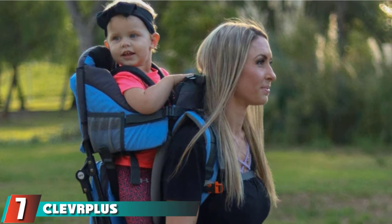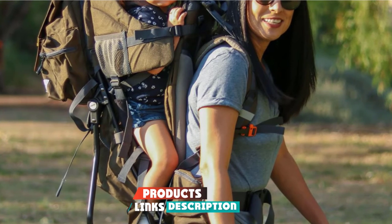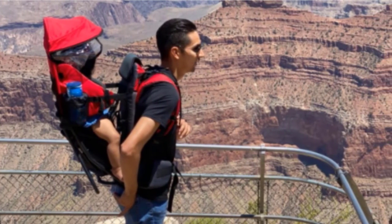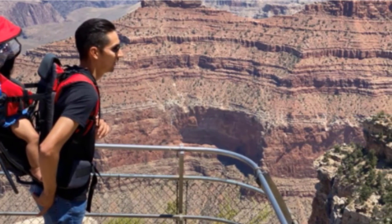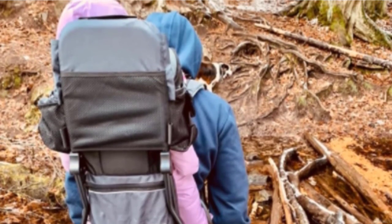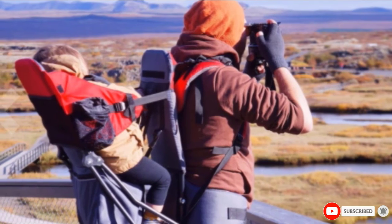Moving on to number 7, the Clevr Plus Cross Country Child Carrier. This hiking backpack is a more budget-friendly option that works for babies and toddlers between 9 months and about 4 years old. The pack itself only weighs 5½ pounds and has an aluminum frame. It has padding on the straps, hip belt, and lumbar area, plus plenty of pockets for carrying water bottles, diapers, and other must-haves. Some reviewers appreciate the price but say the more expensive counterparts are worth the extra cash because they are more comfortable and made of better quality materials. Petite users also complain that the size just doesn't work for them, and a few note that the backpack tends to squeak while in use.